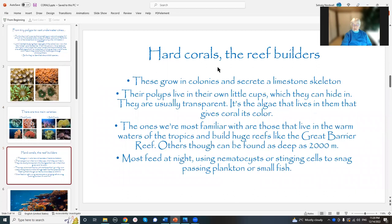The hard corals grow in colonies, and they secrete this limestone skeleton — CaCO3. And the polyps live in their own little individual cups. If you've ever been snorkeling and you see them at that time of day when they're sort of opening up, and then they get scared and duck back inside again — they hide in this as a little shelter. They're usually transparent.